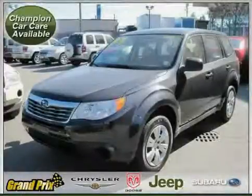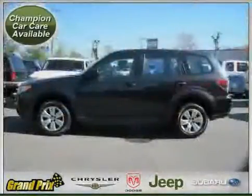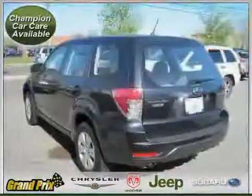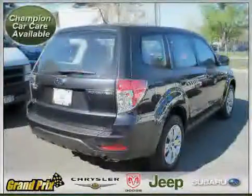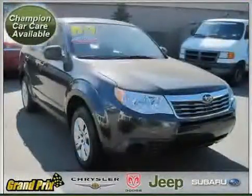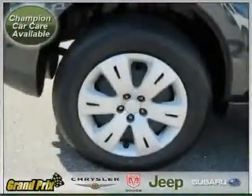Like this 2009 certified Subaru Forester equipped with cloth interior, MP3 player, power windows, driver and passenger side airbag, power door locks, side head airbag, all-wheel drive, traction control, cruise control, vehicle anti-theft system, four-wheel anti-lock brakes, and air conditioning, driven with care for 12,001 miles, makes this Forester an easy choice for you.